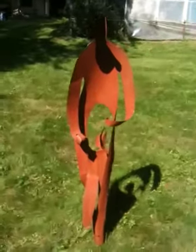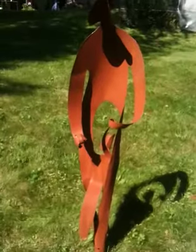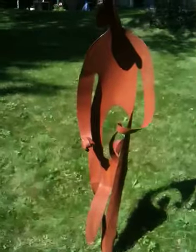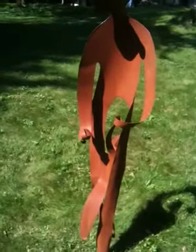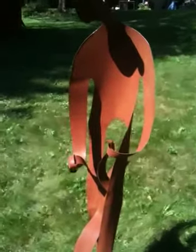This is Gail Chavanel, and I just wanted to do a walk around with the First Step sculpture. There's the little person, and he's walking out for the first time, and his mom is holding on to him.